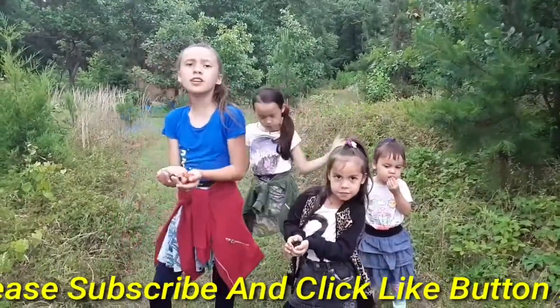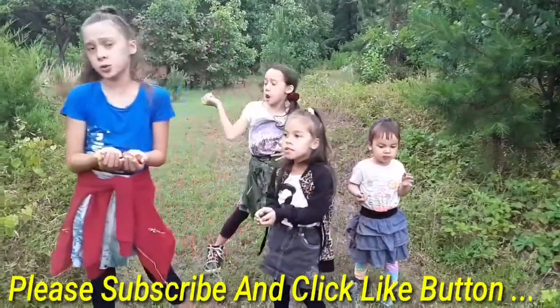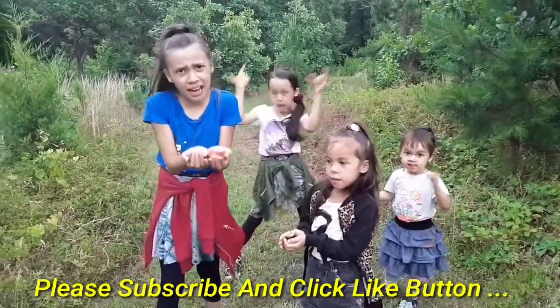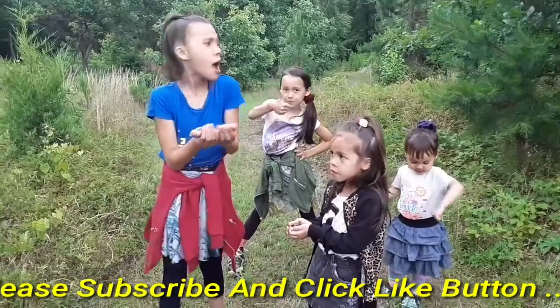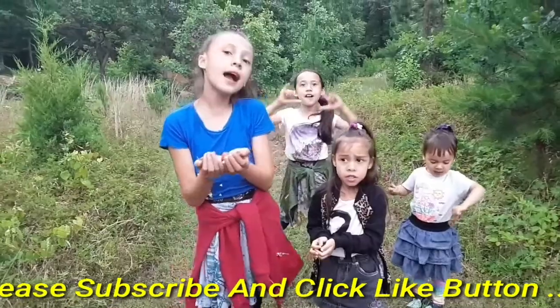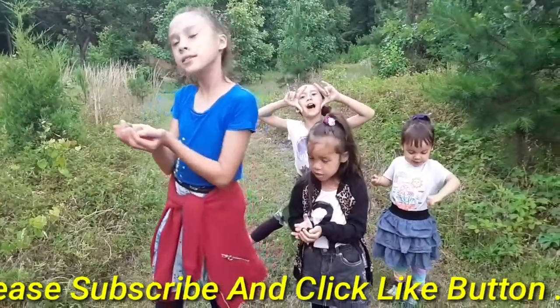Bye guys! Thank you for watching this video. Make sure to subscribe if you didn't do that yet. And make sure you click that like button if you forgot to. And we're still going to be picking. Bye guys! Bye.